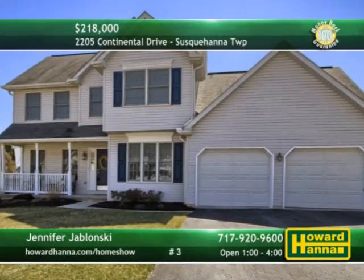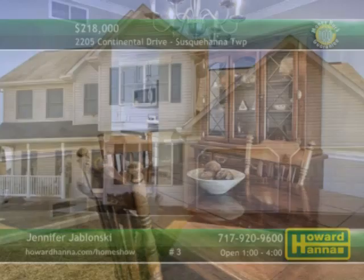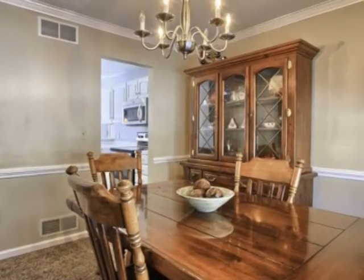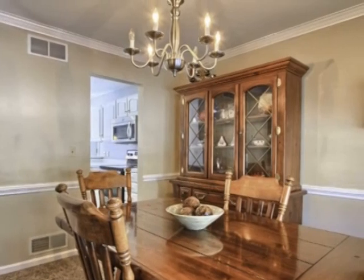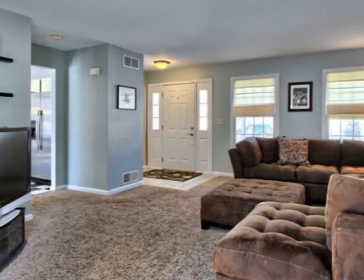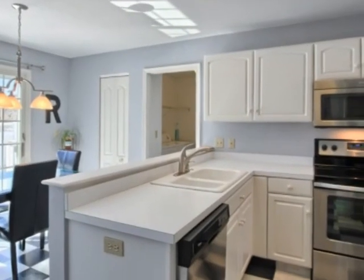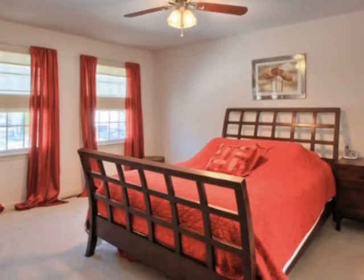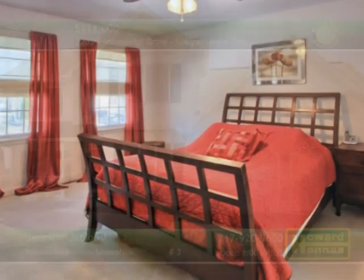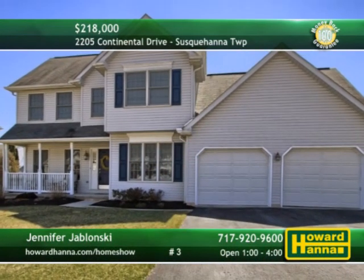The neighborhood of Deer Path Woods is the setting for this three-bedroom, two-and-a-half-bath traditional in Susquehanna Township. A covered front porch is your point of entry to an inviting family room. Crown molding and chair rail complement the custom paint of the formal dining room. Newer stainless steel appliances accompany the eat-in kitchen with a sliding door out to the rear deck. A home warranty and 100% money-back guarantee should provide peace of mind. Park in front of the two-car garage when you meet with Jennifer Jablonski this afternoon.